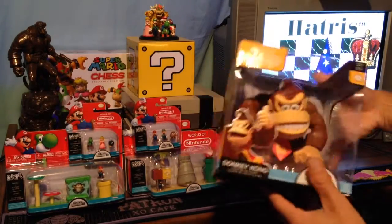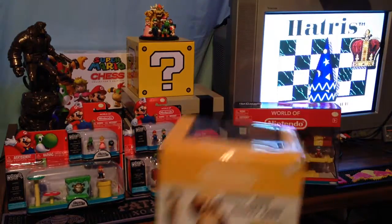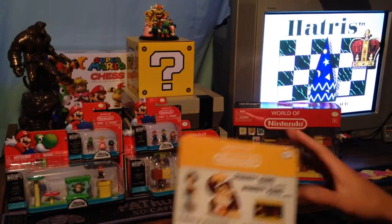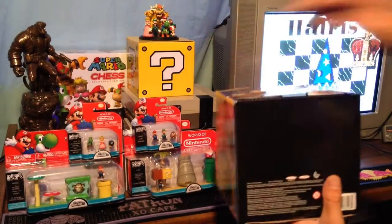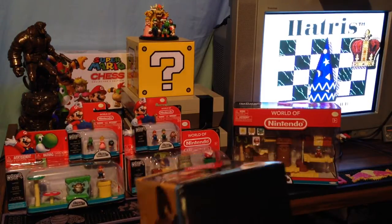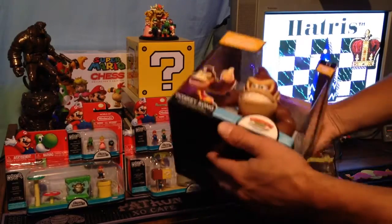So yeah, this is the Donkey Kong World of Nintendo 6-inch deluxe figure. I believe most of these toys came out last week sometime. And within quite a few days, the Link apparently sold out. I'm sure there's still some out there, but most people are having a really hard time finding these things.